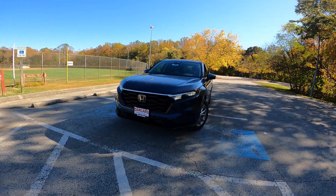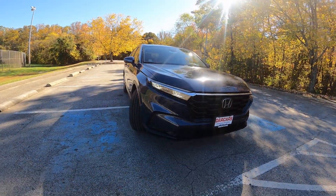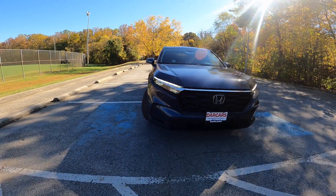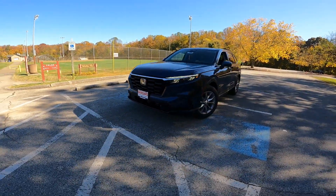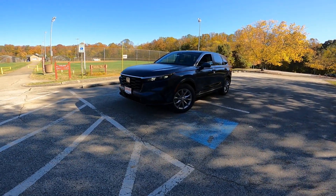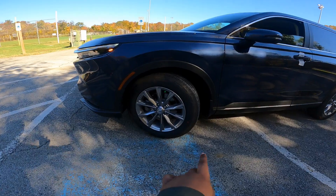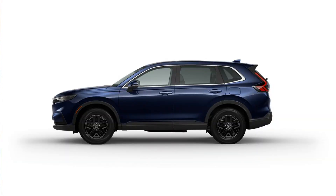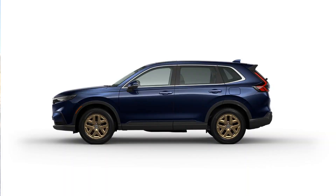You do have full LED lighting with the full Honda Sensing suite up front. LED turn signals are up top. I do wish it had fog lights, but I'll wait and see when the Sport Touring Hybrid comes in. Looking at the wheels, you have 18-inch rims wrapped in 235-width tires. You can get them in a black finish at no charge, or a bronze finish for $1,500.